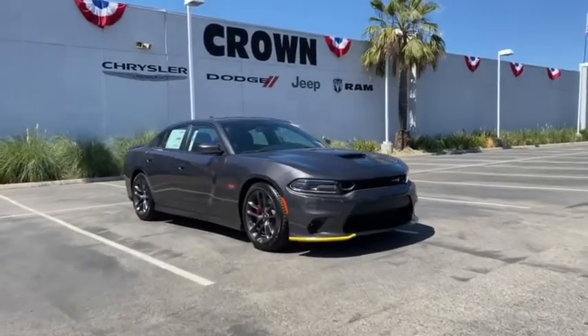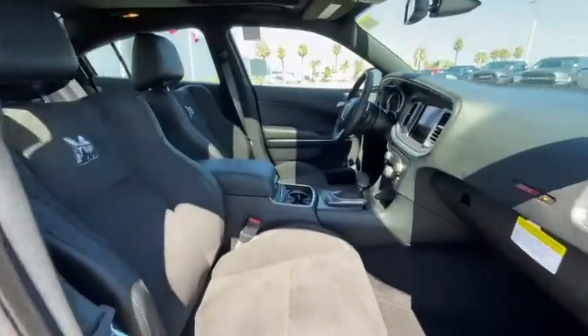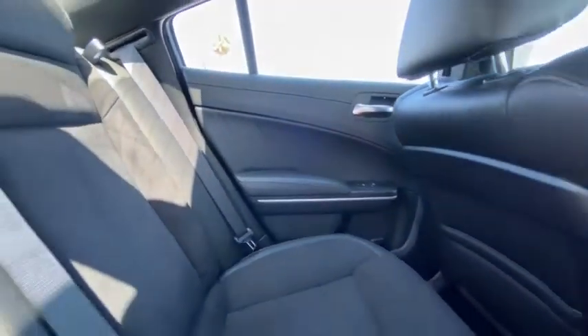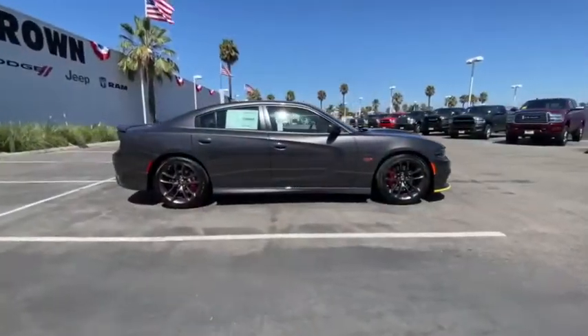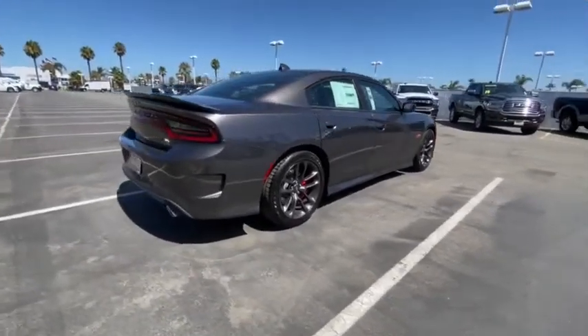Looking for the right vehicle? Check out the 2020 Dodge Charger. It injects versatility, comfort, and sophistication into your muscle car experience. The Charger is a powerful sedan that excites at every turn. Peace of mind comes standard with the Charger's 5-star government front and side impact crash test rating.